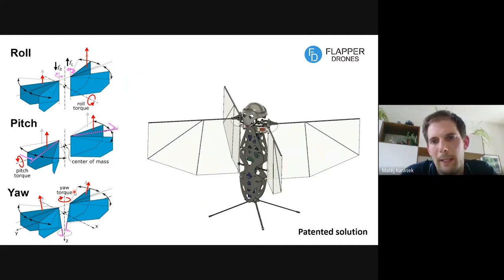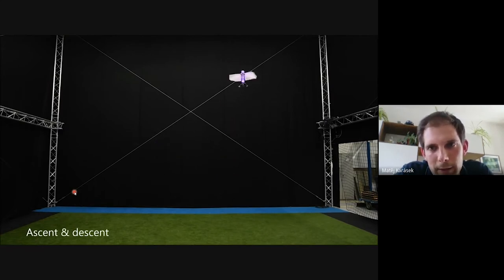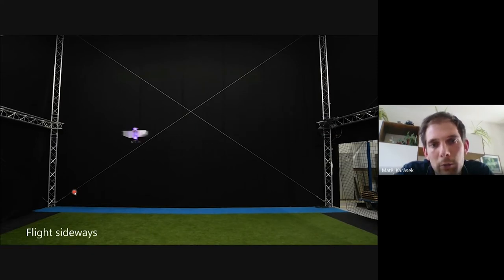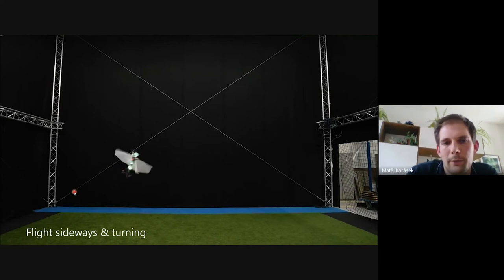These are all very simple mechanisms, but together they allow us to fly very well. The Flapper can take off vertically, hover stably, ascend and descend, and fly forward and backward — which makes it look especially like a bird. It can also fly sideways, and you can combine all these motions: fly forward and turn, or fly sideways and turn at the same time.